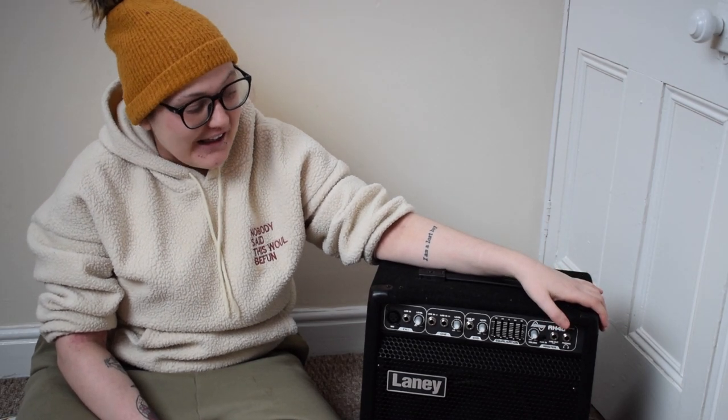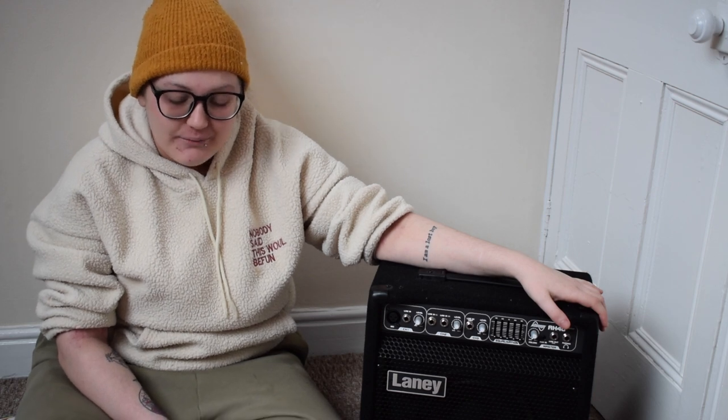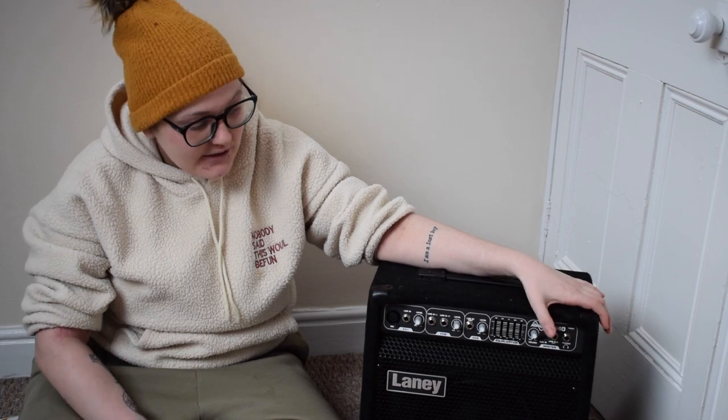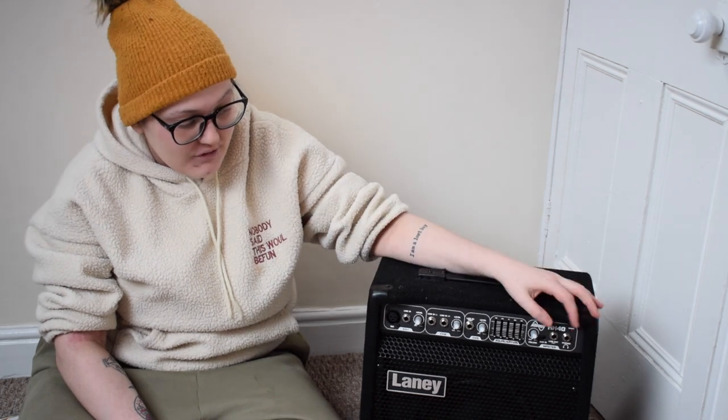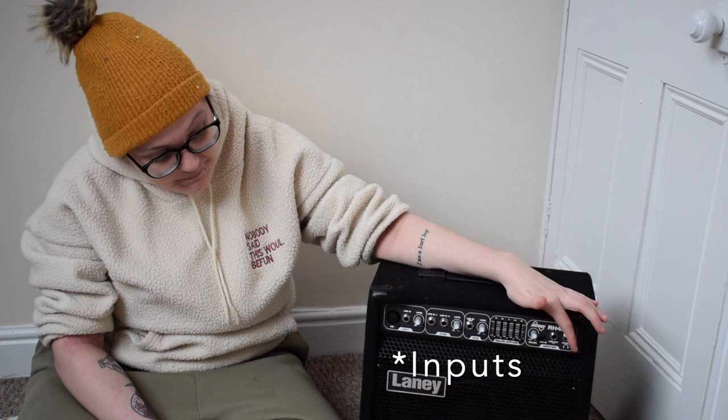This is my amp — it's a Laney AH40 and I only got it last year for my birthday so it hasn't had much use because of COVID. When I do use it I pair it with my little loop station here, which is a Boss model and is really great. The amp is also handy because it's got multiple channel outputs and even a built-in master EQ, but it's primarily used in live performance so hopefully I'll be able to use it soon.